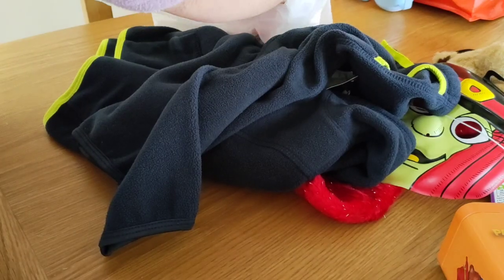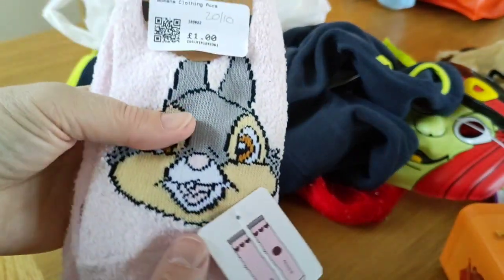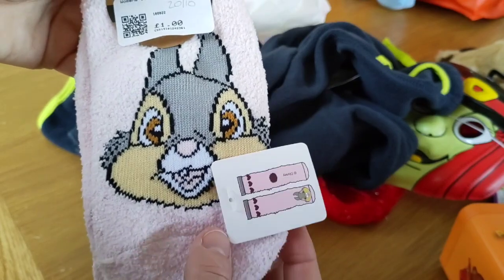And then the last thing — these little Disney socks.